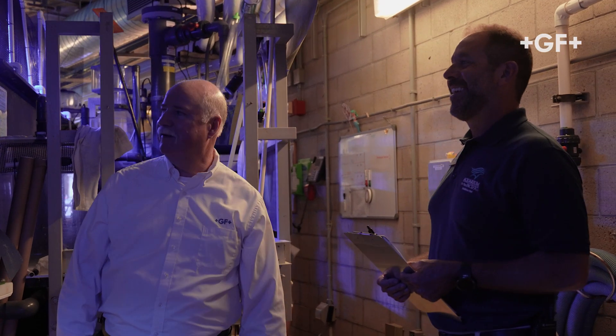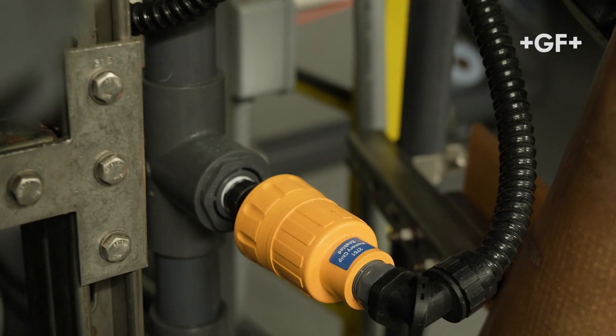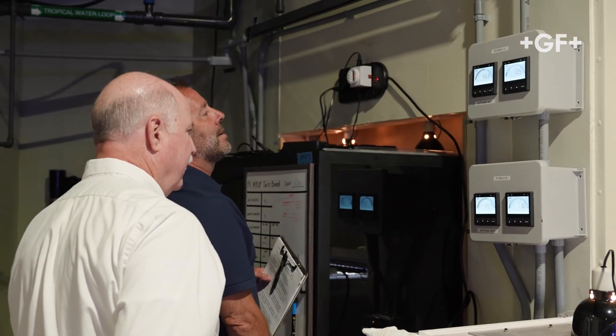In our experience, GF has been very responsive to all our needs with their systems and products. There have been many instances where GF will come in and train our new operators on all of the GF systems that we have. The Aquarium of the Pacific has partnered with GF on at least half a dozen different product designs, with lots of beta testing performed at the aquarium. We've been using GF products for over 26 years now, since we opened in 1998, and we continue to use them for all of our systems.